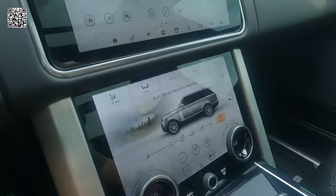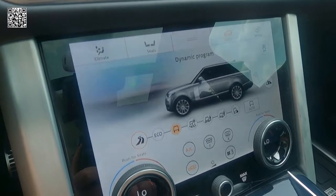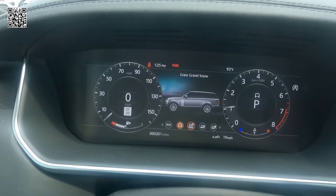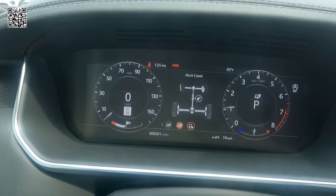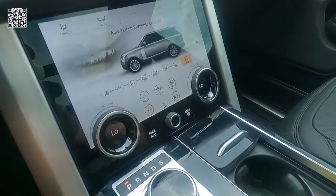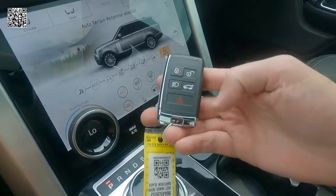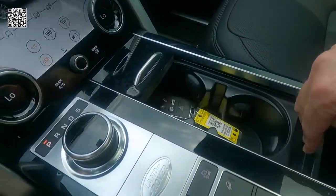We have a center console with a refrigerator compartment — I'll show you that in a moment. Here's your drive mode as I punch through that; the drive mode shows up on the center stack screen as well as on your instrument cluster. We have blind spot assist, closing vehicle sensing, adaptive cruise control with stop and go, high-speed emergency braking, traffic sign recognition, adaptive speed limiter, and terrain response system with selectable off-road driving modes. Dual-zone climate control up front — two in the front, two in the back. Nice weight to the key fob. Hidden compartment under your cup holders.